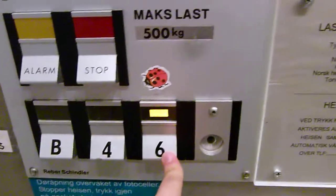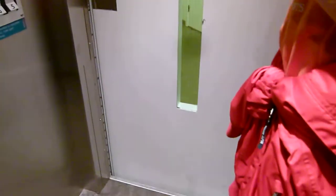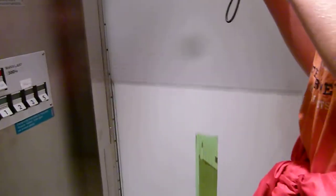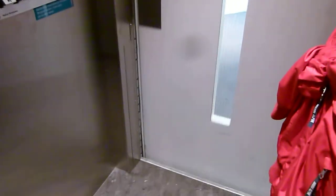Did you press floor 6? Yes. Okay. Going to the top floor. This is a high hydraulic — pretty fast.